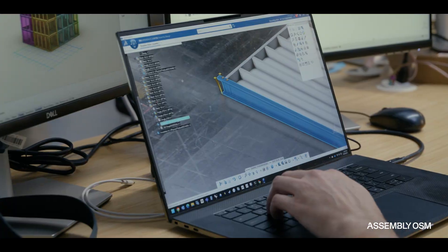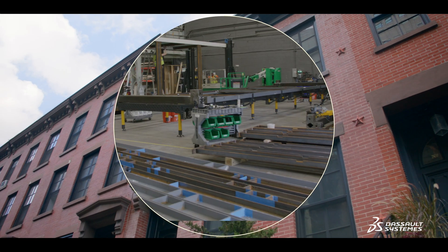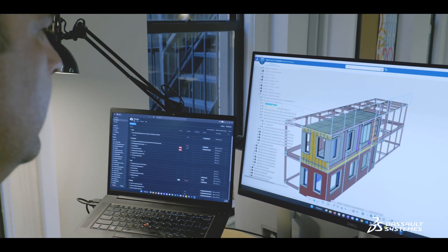To really create efficient modular buildings, we need to integrate three industries into one space — that is architecture, manufacturing, and software engineering. And CATIA and the SOOS products are perfect for that.